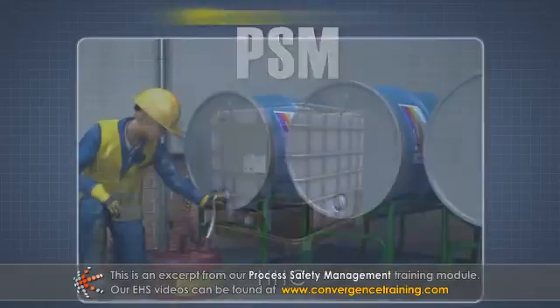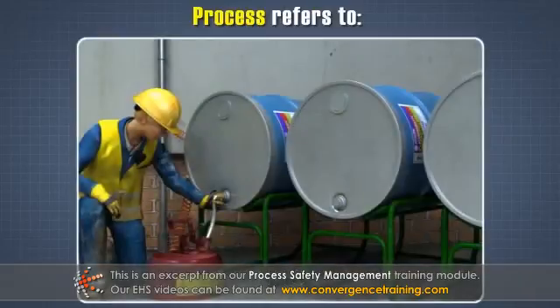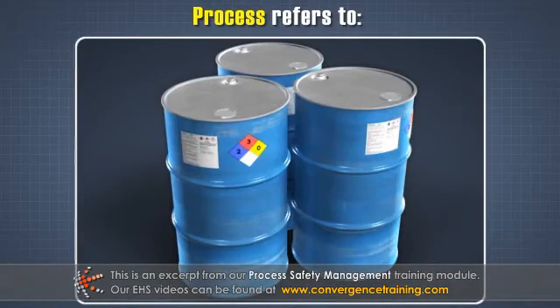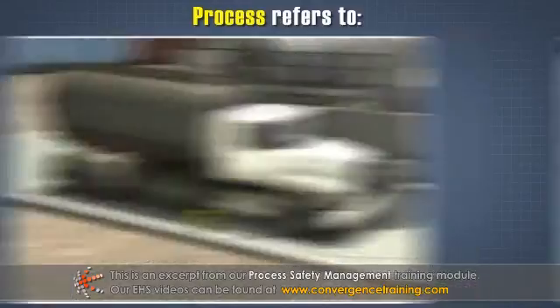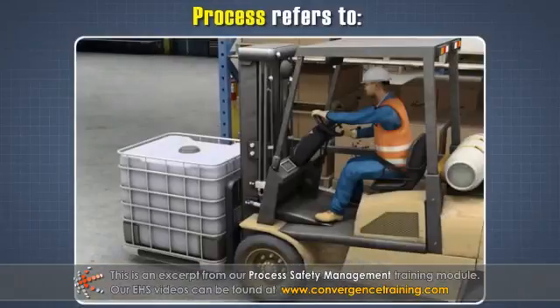or equipment. Process refers to any use, storage, manufacturing, handling, or on-site movement of HHCs.